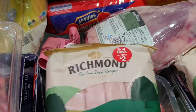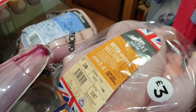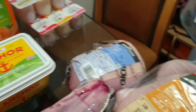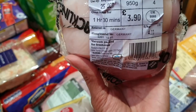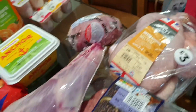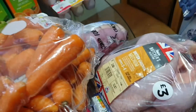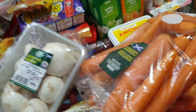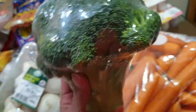Richmond sausages, ready-made burgers, a whole chicken for roasting, and a boneless pork leg joint. Almost forgot — the Pink Lady apples, two bags of carrots, mushrooms, and broccoli.